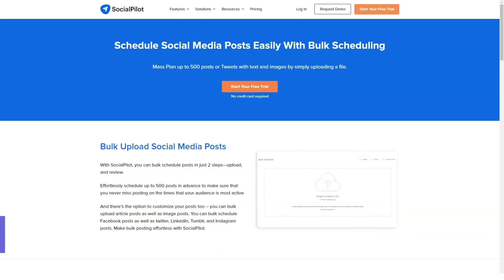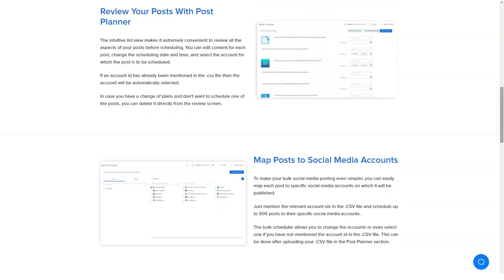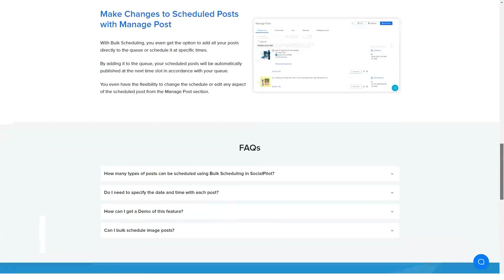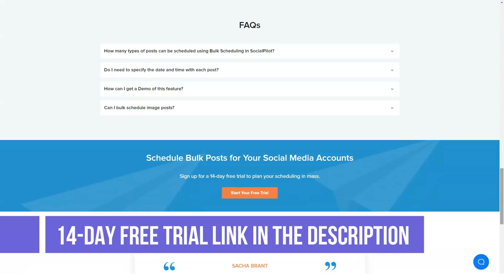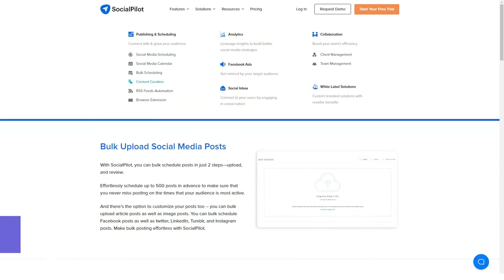Powerful browser extensions: SocialPilot offers browser extensions for Chrome, Firefox, and Safari, which let the user share an interesting article from the internet. They can also use a browser extension to share posts from their Facebook news feed and Twitter timeline. One of the exciting features of the browser extension is that it allows you to schedule images from Canva too. All things together, this is an amazing integrated product that blends well into any software architecture.